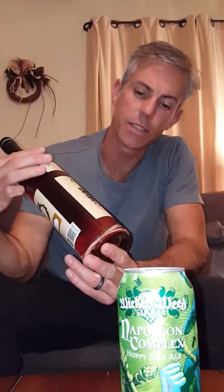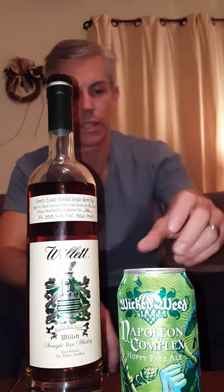Welcome to Bourbon and Beer A to Z. Today we have something very special: a Willet Family Estate Select Rye, given to me by a good friend. We're also trying Napoleon Complex from Wicked Weed, a hoppy pale ale — very dry. The guys over at Iroquois Wine and Spirits gave me this one to try.